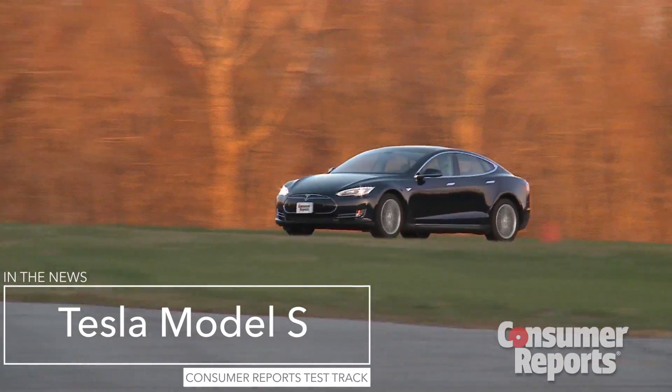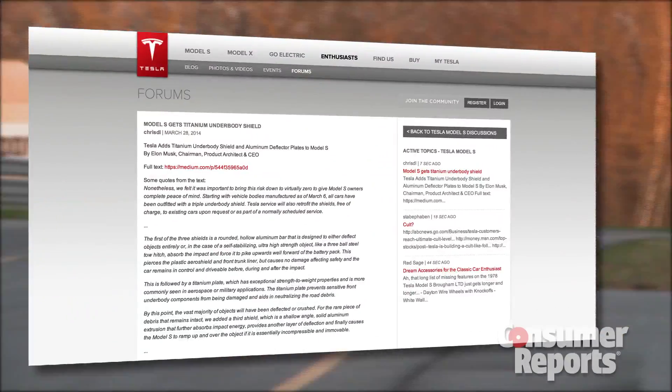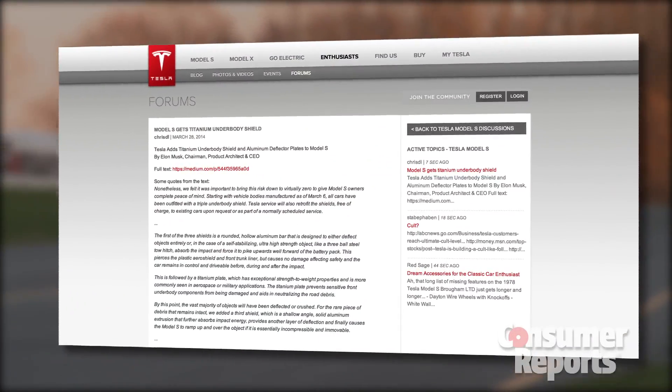You may have heard of several fires involving the Tesla Model S. Today, Tesla has announced what they believe is the solution to the problem.